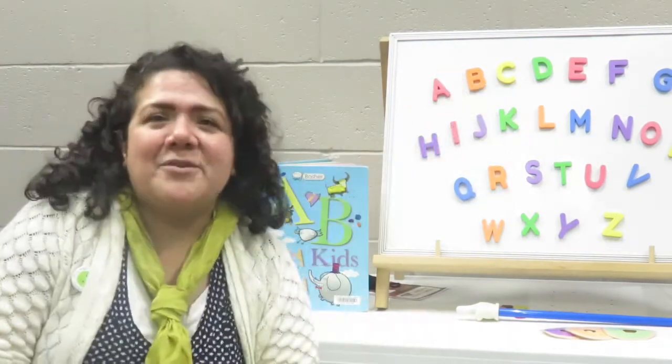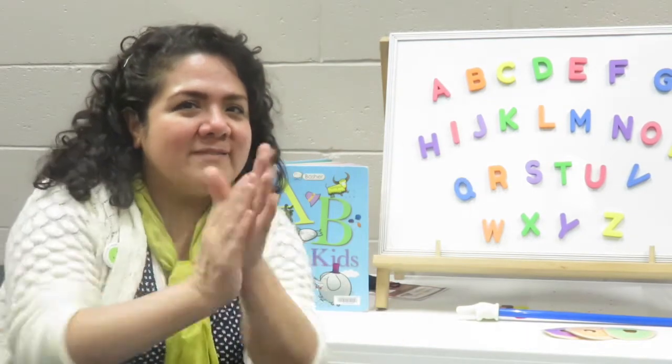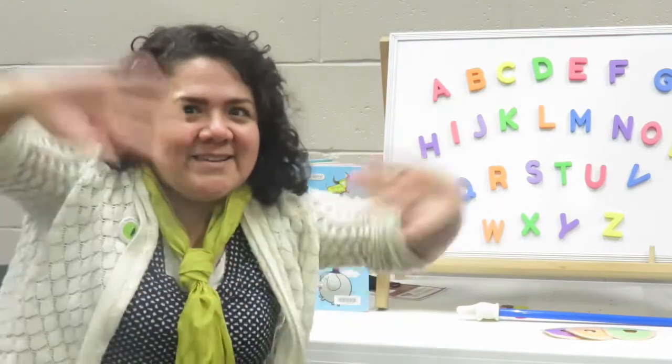This month's letter is the letter D. And now it's time to do our letter of the month chant. Letter of the month. The letter of the month. The letter D is the letter of the month. Yay!